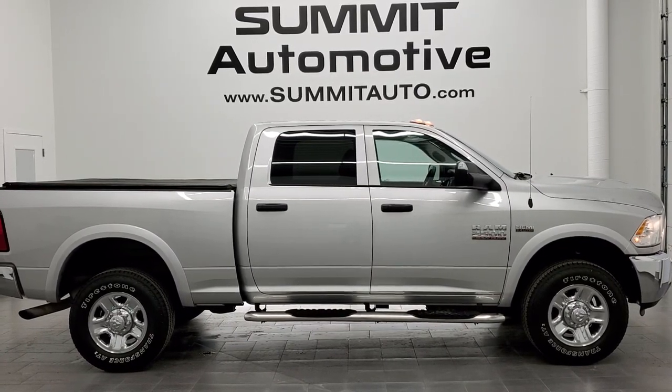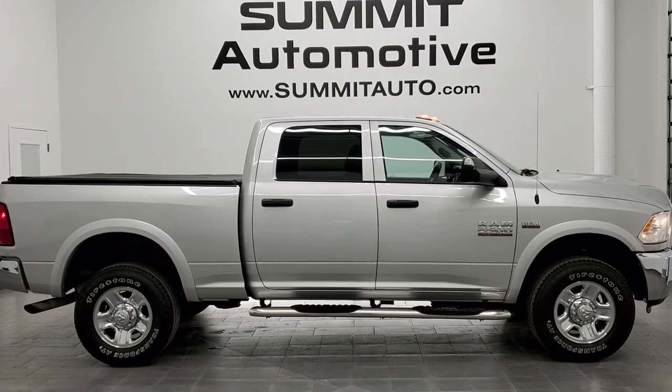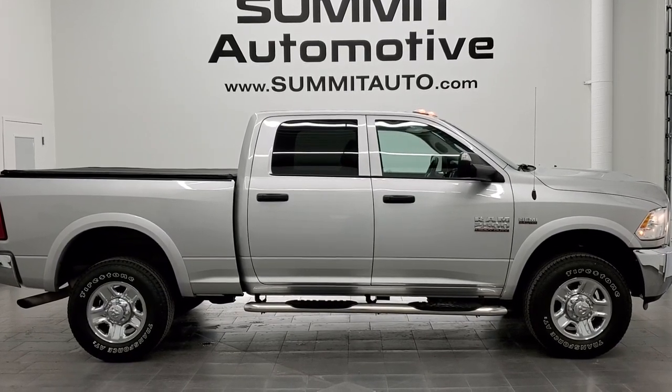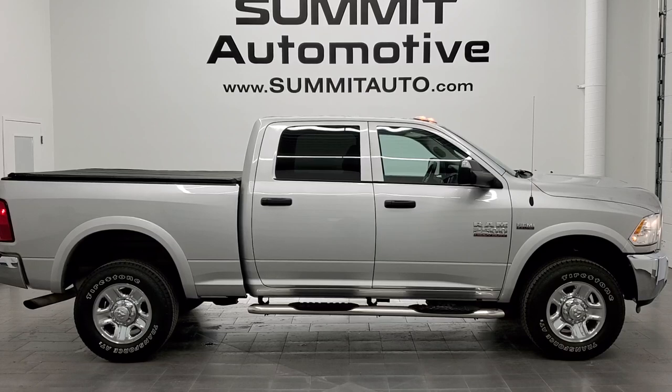Remember to like, subscribe and share this video. Click the bell notifications and you'll get updates on the videos we do each and every day here at Summit Automotive. In a moment you will see a link to subscribe to our YouTube channel in the upper left, a link to more Ram 2500 truck videos on the upper right, a link to this vehicle on our website in the lower left, and a link to one of our latest YouTube videos in the lower right.